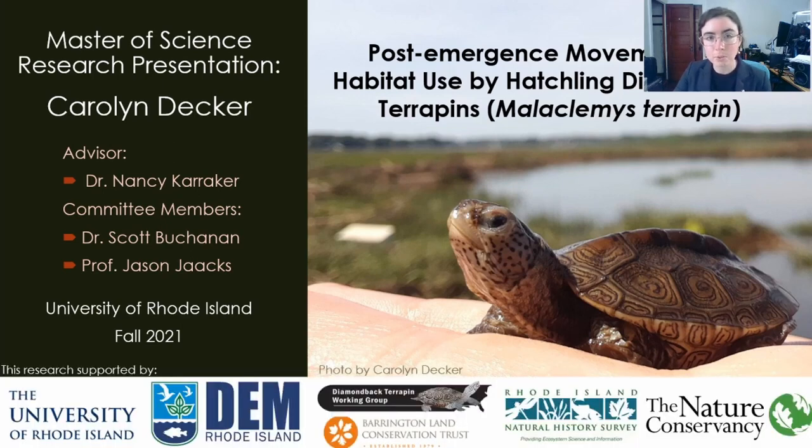This research was supported by funding from the University of Rhode Island, the Rhode Island Department of Environmental Management, the Diamondback Terrapin Working Group, the Barrington Land Conservation Trust, the Henry and Teresa Gonzalo research grant from the Rhode Island Natural History Survey, and the Rhode Island chapter of the Nature Conservancy and Global Marine Team.